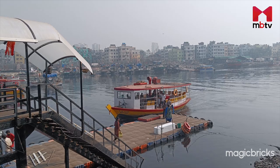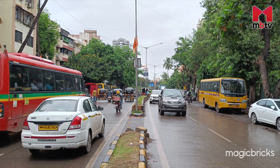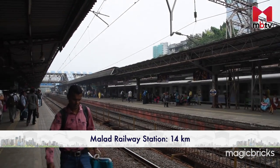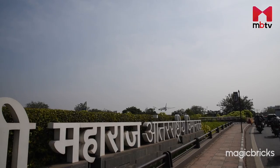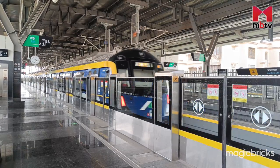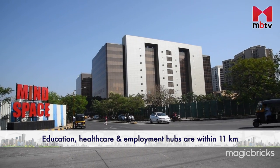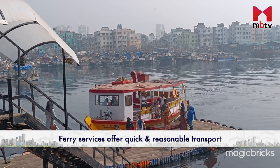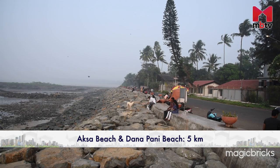Mud Island is easily accessible by road and just minutes from Versova via the operational ferry service. The major approaching roads are Mudmarve Road and Pascalwadi Road. Malad Railway Station is 14 kilometers away via Mudmarve Road, and Mumbai International Airport is around 26 kilometers via Mudmarve Road and Western Express Highway. The nearest metro station is Malad West, at 13 kilometers via Mudmarve Road. Reputed schools, colleges, hospitals, and employment hubs in Malad are around 11 kilometers from the project. The famous Aksa Beach and Danapani Beach are within a 5-kilometer radius.